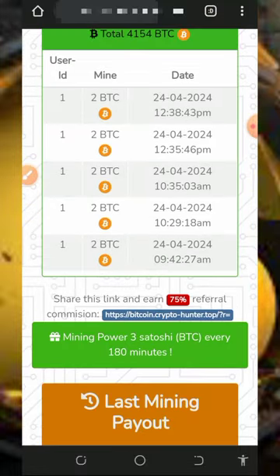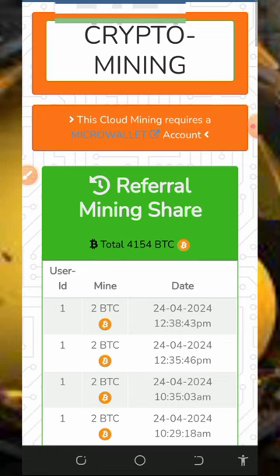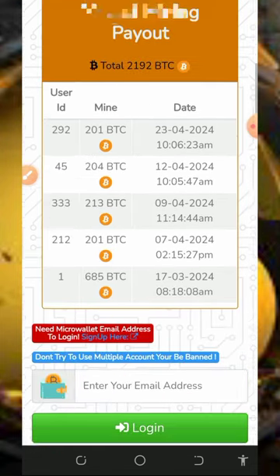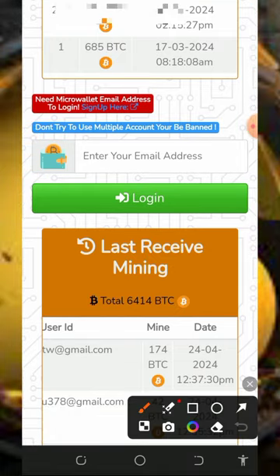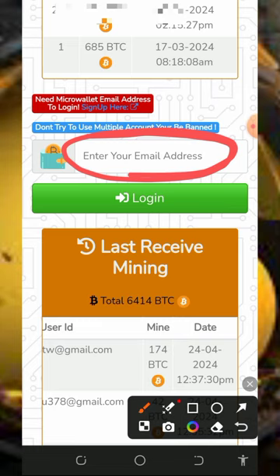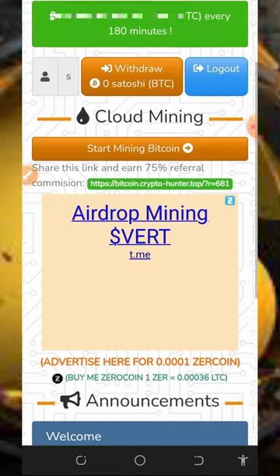To join this platform, tap on the link below in the video description and it will take you to the site. Read all the information about the platform and then register. To register, enter your email address from your FaucetPay account. If you don't have a FaucetPay account, create one using the second link in the description. Enter your email address in the space provided and tap on the login button.